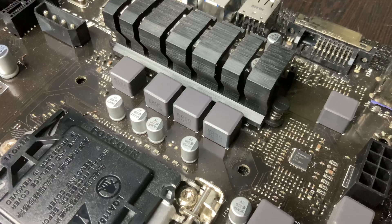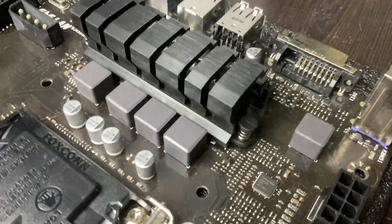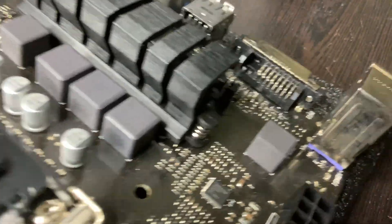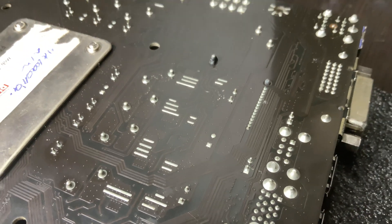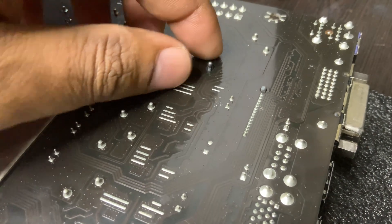How to tell if a VRM is damaged: the PC doesn't boot or suddenly shuts down, high VRM temps in BIOS or monitoring software, burn marks or bulging capacitors near the CPU socket, or a strong smell of burnt electronics.